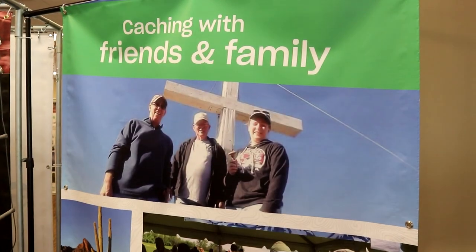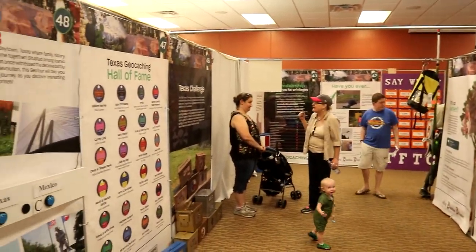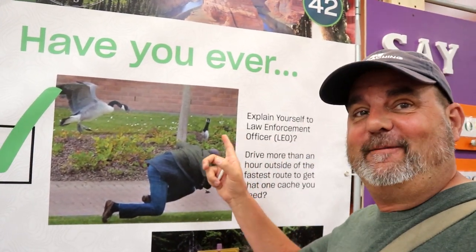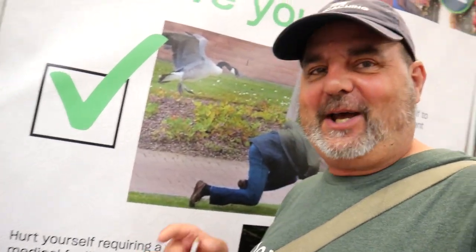The stars at night shine big and bright, deep in the heart of Texas. You might or may be a geocacher — have you ever done any of these? Explained yourself to law enforcement while caching? Driven more than an hour out of your way to get a cache? Hurt yourself while geocaching?